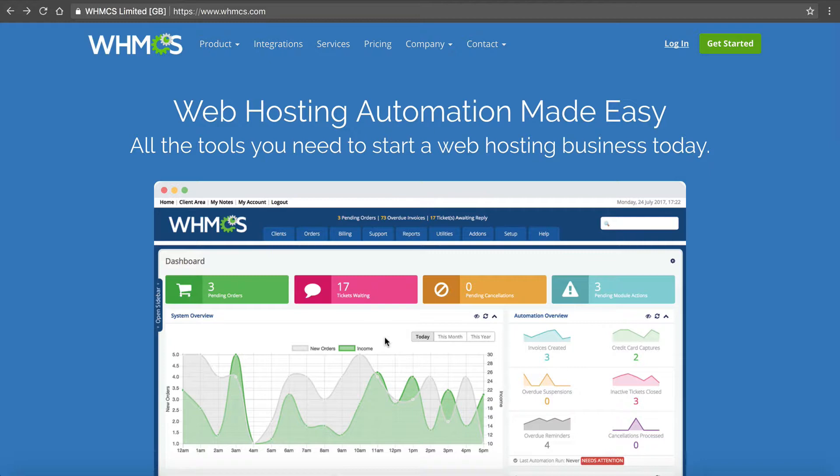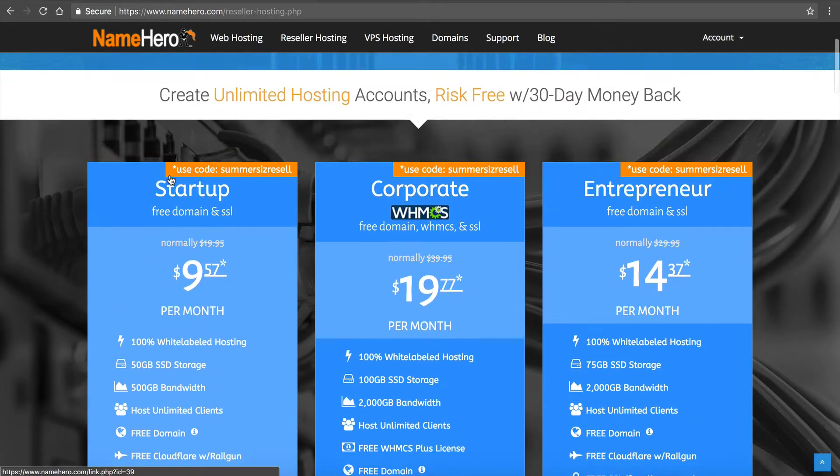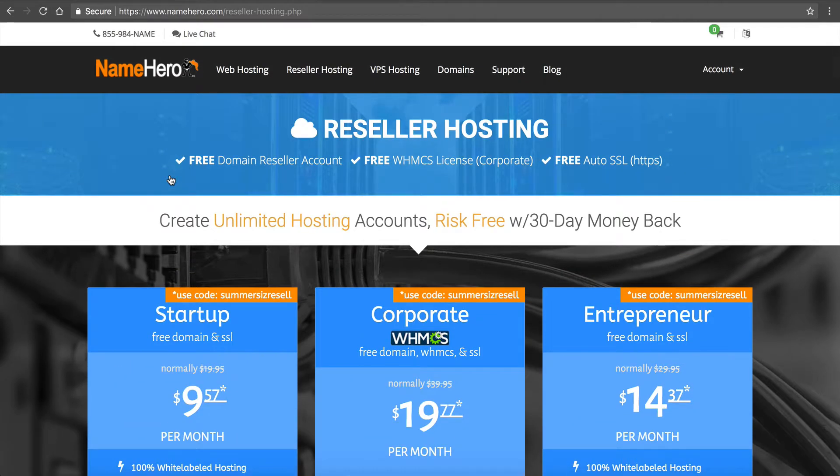I'm going to do some other video tutorials to show you how to install and configure this for your reseller hosting business. But I wanted to do a quick introductory video to talk about what WHMCS is and why you need it. If you don't have it, you can still be a reseller host — we do have a couple thousand at NameHero that don't use WHMCS.